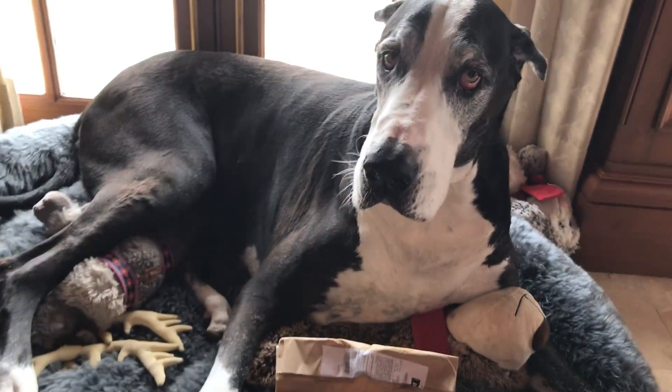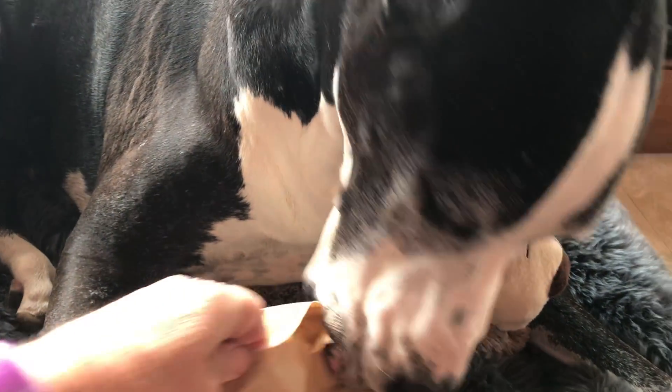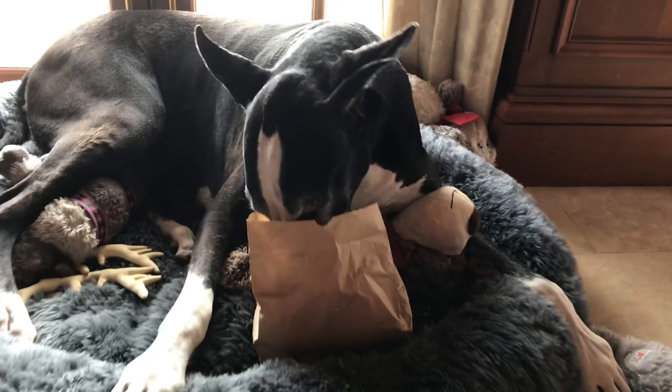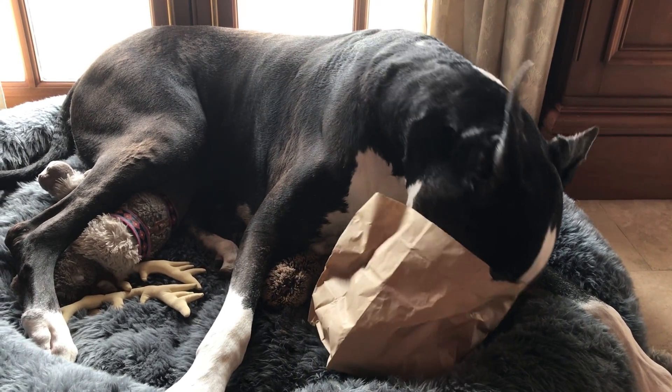Good girl. They look pretty tasty. What do you think? Want to try one? Let's see what we get. Shouldn't let you do this all by yourself, but that's what happiness is. Happiness is a chicken finger from Publix.